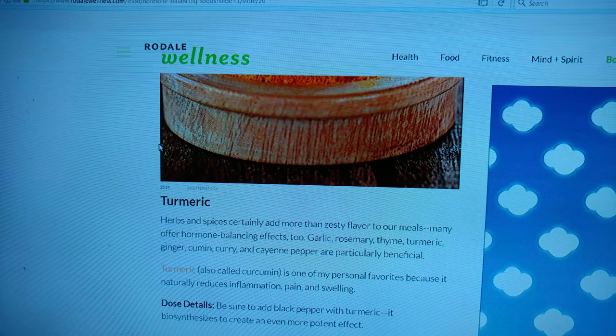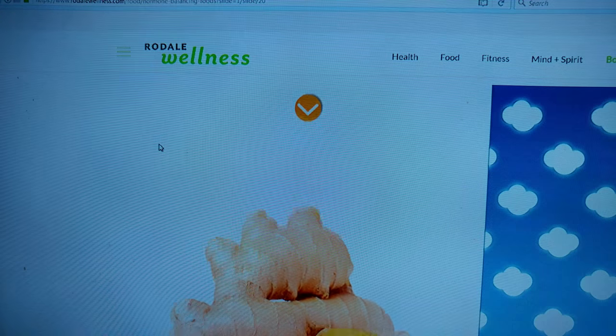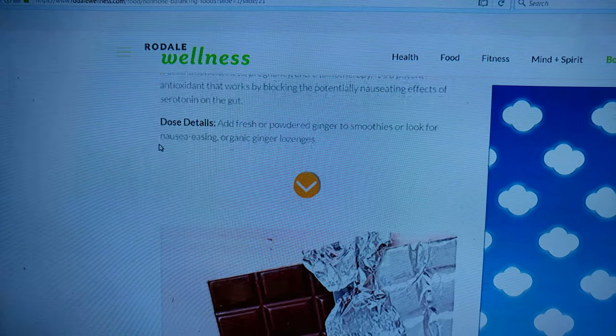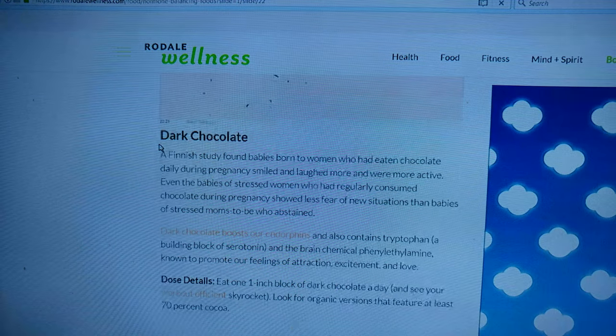Turmeric — make sure to add black pepper with turmeric because it makes it more potent. Ginger — we love ginger. Dark chocolate — we don't do dark chocolate, but it's very good for you.